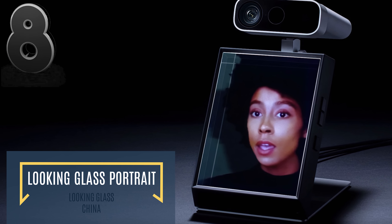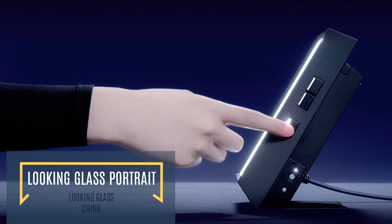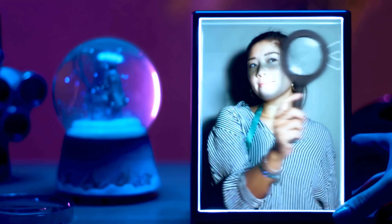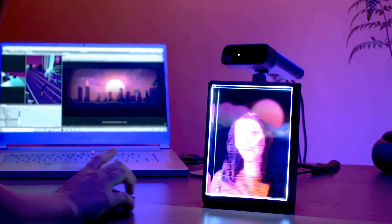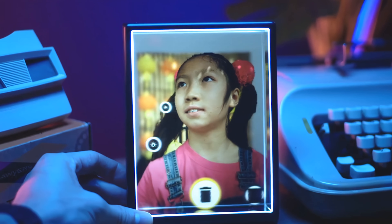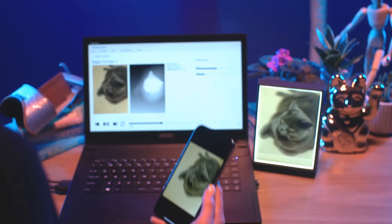Holograms have always been the stuff of science fiction, especially on a personal device scale — that is, until very recently. The Looking Glass Portrait is a newly developed gadget that can display 3D holograms rendered from 2D pictures. Any ordinary camera can capture hyper-realistic holograms that can readily be displayed and interacted with on the Looking Glass Portrait.